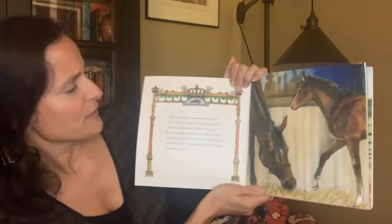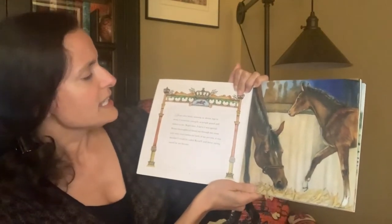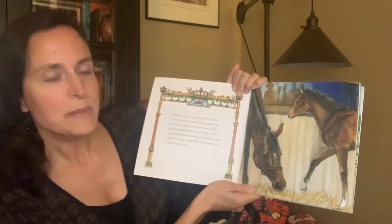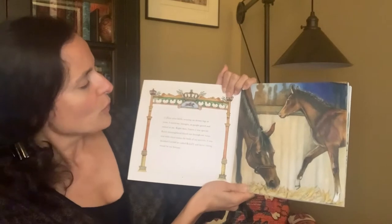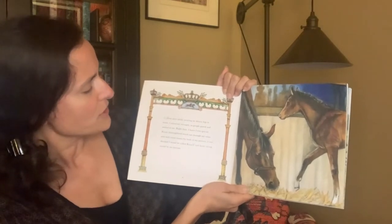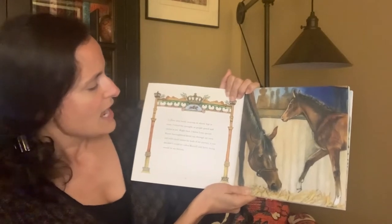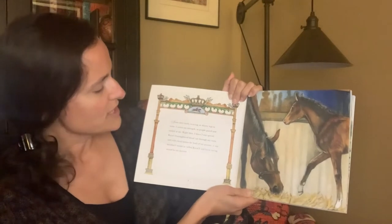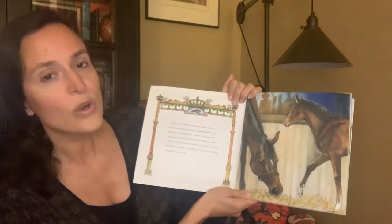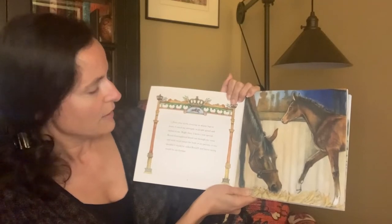Soon after birth, swaying on skinny legs in straw, I tested my strength as people gazed and smiled at me. Right then I knew I was special. Royal thoroughbred blood ran through my veins, and with royal names for both of my parents, it was decided I would be called Royal T, and horse racing would be my fortune.